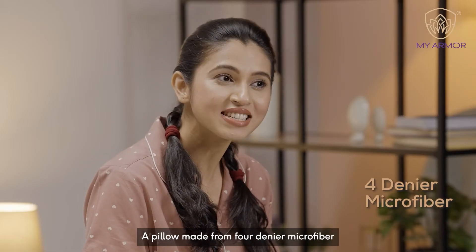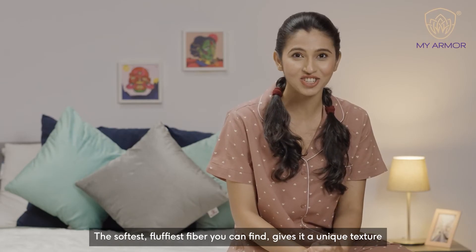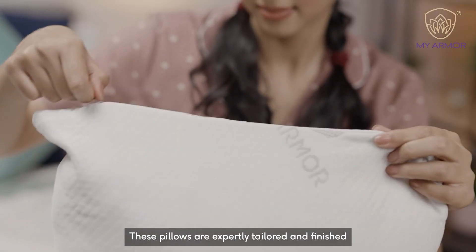A pillow made from 4 denier microfiber — the softest, fluffiest fiber you can find — gives it a unique texture. These pillows are expertly tailored and finished.